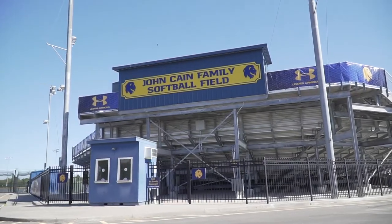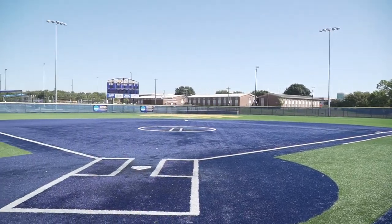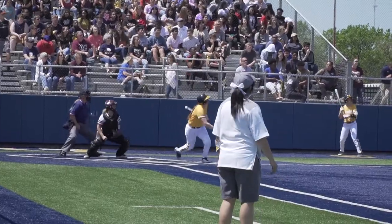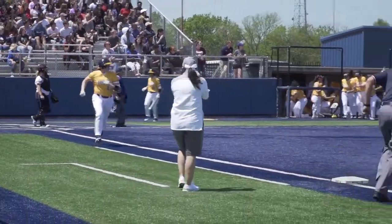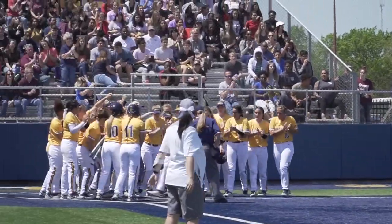This is the John Kane Family Softball Field. Built in 2015, this artificial turf field has been home to lion softball since the program's inception. Kane Field is one of the premier facilities in all of Division II and has played host to the NCAA Regional Tournament as well as high school playoffs.